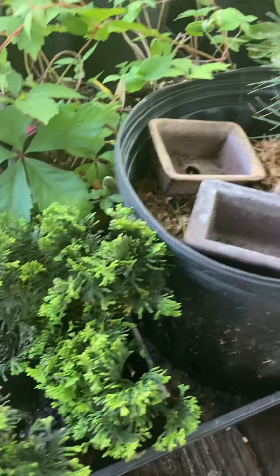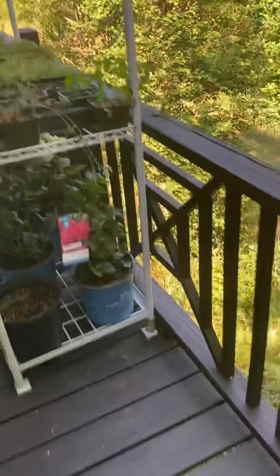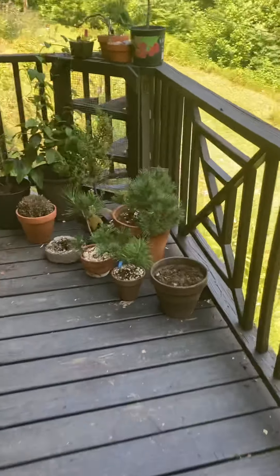Hinoki cuttings — we'll see how that does. Grill space. Let's walk out to the garden. Here we go.